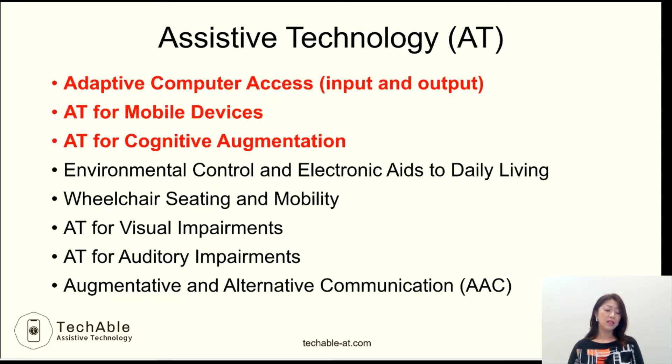The areas that I present on my YouTube videos are mostly the first three: adaptive computer access, AT for mobile devices, and AT for cognitive augmentation.